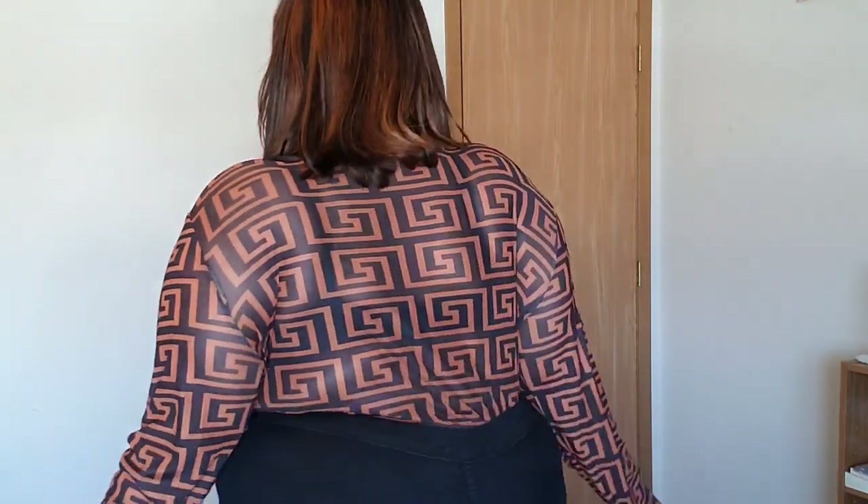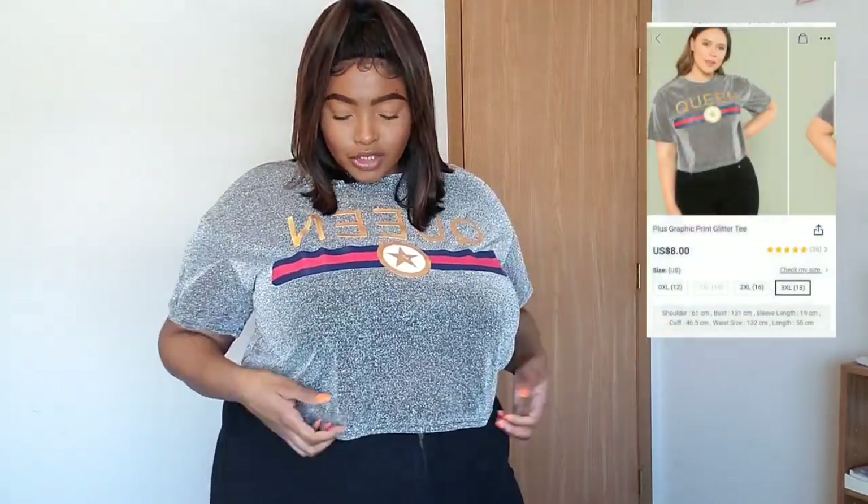I just have a black bra underneath. I love mesh material because you can really play around with it and put cute stuff underneath. Personally I think a nude bra, black bra, or red bra would be perfect depending on what look you're going for. It's super cute and comfortable — not tight anywhere. The arms are loose on me, it doesn't look cheap, and the quality looks really really good.